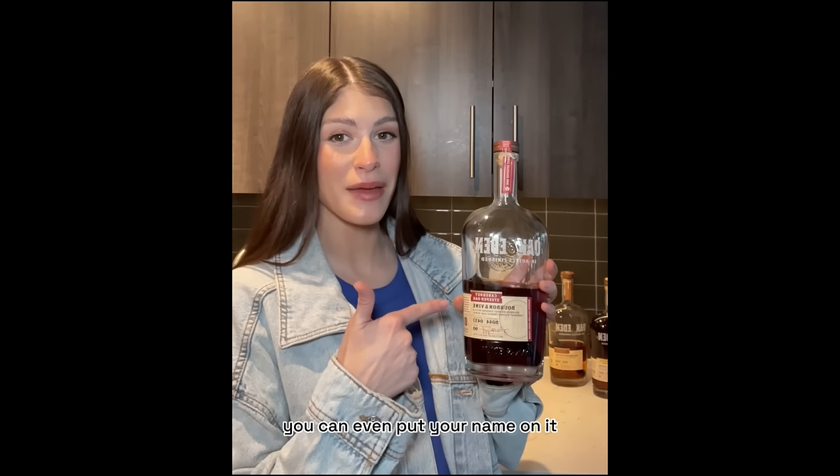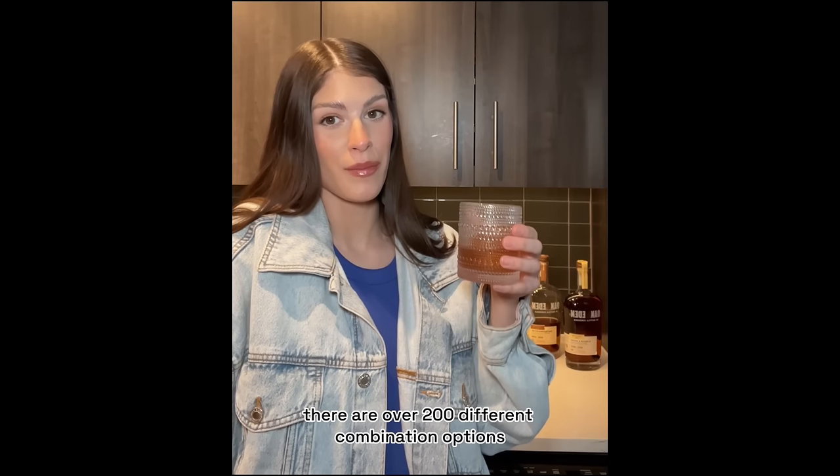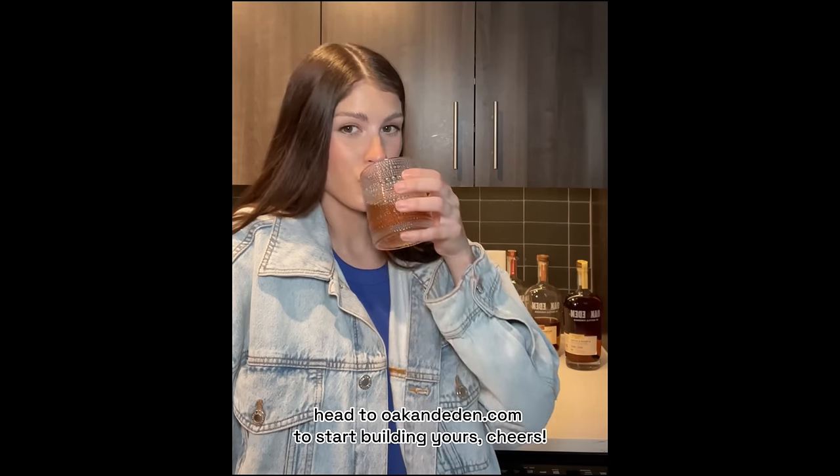You can even put your name on it, or if you're gifting it you can put theirs. With over 11 infusions, there are over 200 different combination options. Head to okaneden.com to start building yours. Cheers!